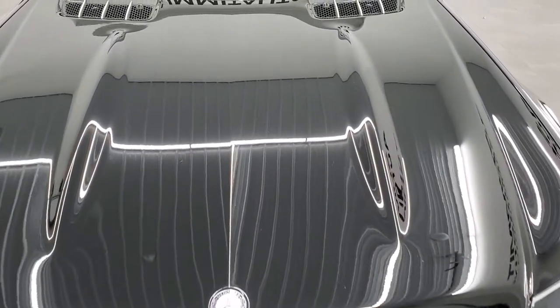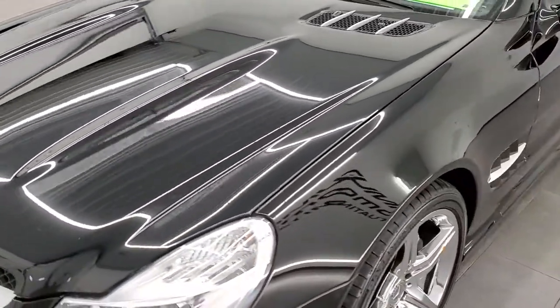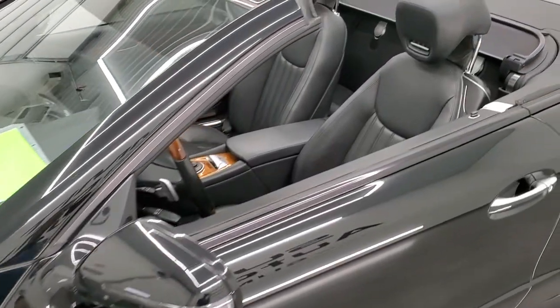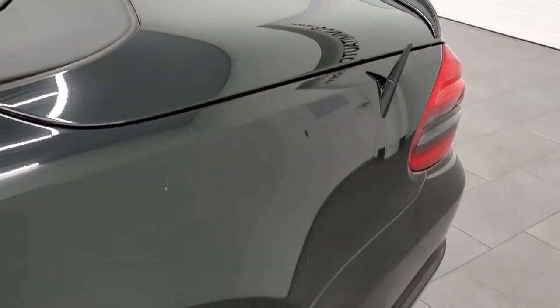Black clear coat is the color. We shoot all of our videos in 1080p, 60 frames per second, so if you have HD capabilities on your computer, tablet, smartphone or television, turn them on right now because it is your best way to evaluate the condition and quality of the car before seeing it in person.